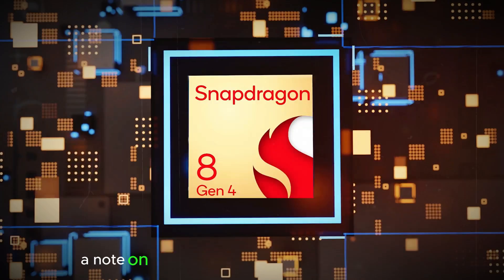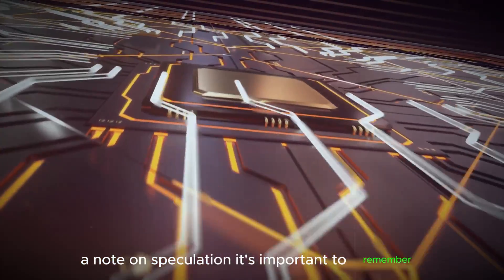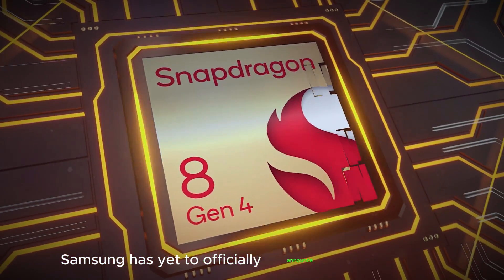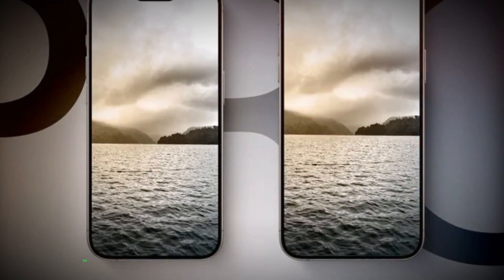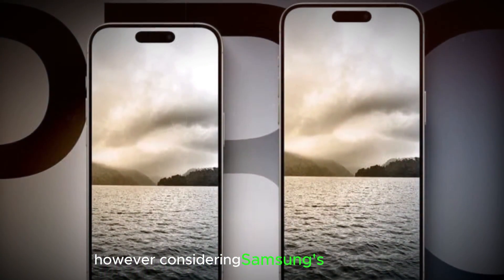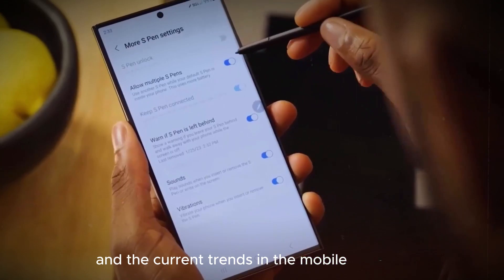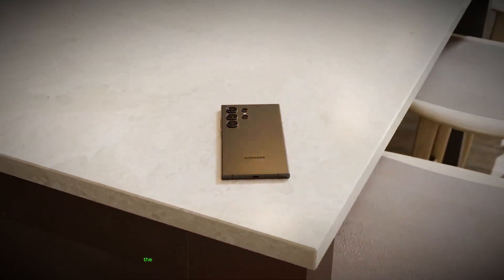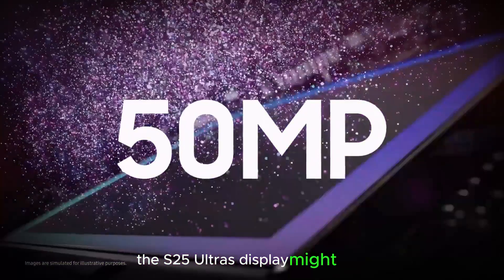A note on speculation: it's important to remember that these display upgrades are based on rumors and speculation. Samsung has yet to officially announce the Galaxy S25 Ultra, so the final screen size and brightness could differ. However, considering Samsung's track record and the current trends in the mobile industry, these leaks offer valuable insights into the potential direction the S25 Ultra's display might take.